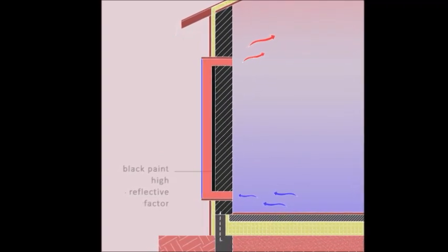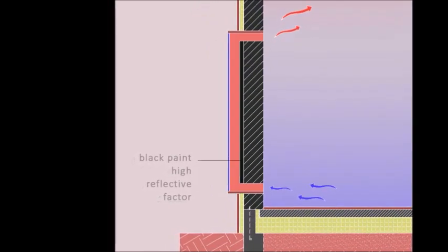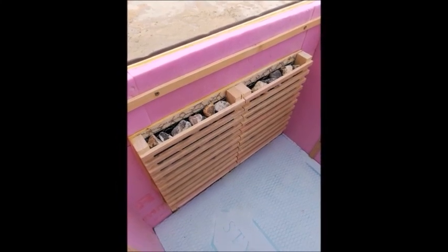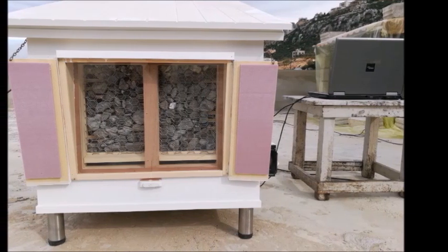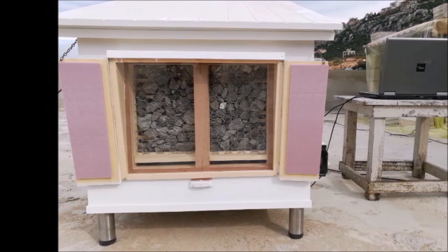What is special in our system is the replacing of the black panel with high reflective factor used in the traditional Trombe wall by a wall made from basalt gravel. This allows a large amount of heat to be absorbed in a shorter time, and the basalt gravel also keeps the heat longer during the absence of sun, because it works as a thermal mass during nighttime.